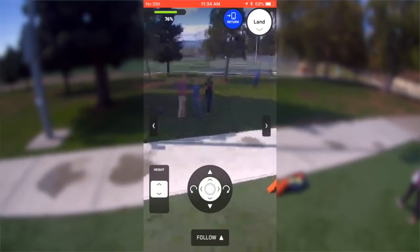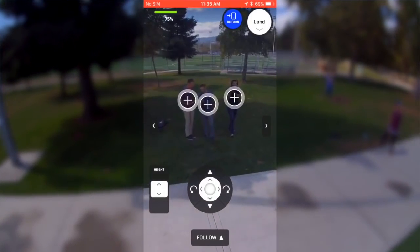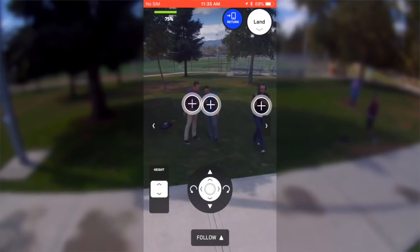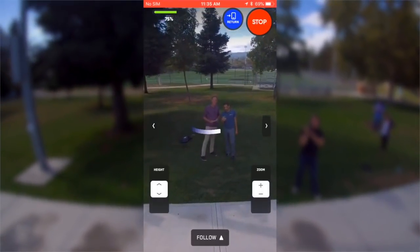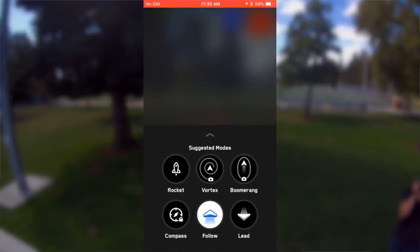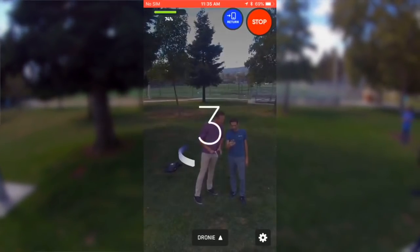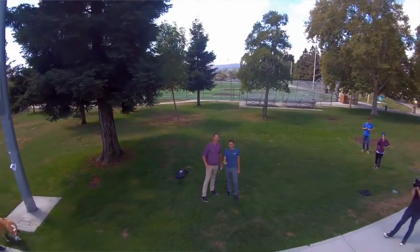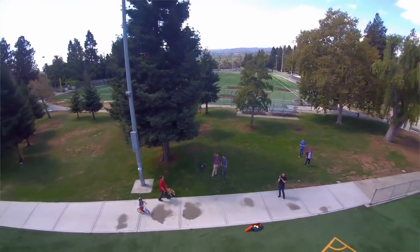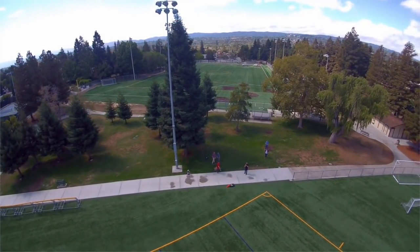I'm going to stop following now and show you some of the one shots, which are new things we've created. So we'll tap on — you can see the targeting — if I tap on you now, it's following you. And then we're going to do a dronie here. A dronie is a pretty fun perspective shot. So I'll just tap dronie, we get the countdown — three, two, one. It does the out, and then it comes back in.